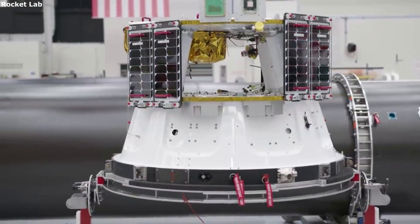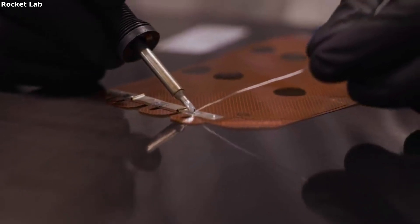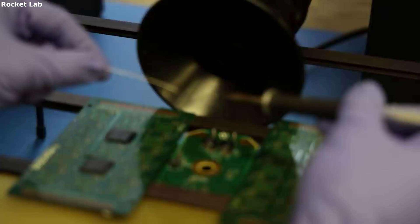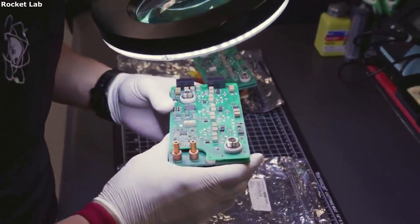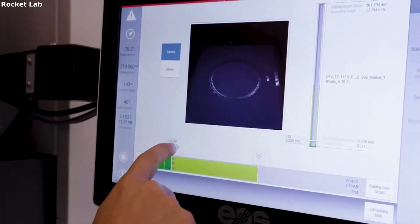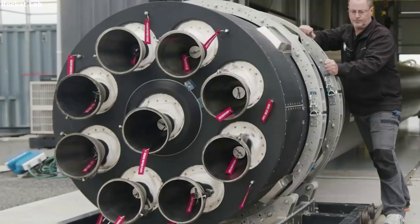When choosing a launch provider, there are a lot of different factors you need to consider first. This not only includes the size, price, and timeline, but if your payload can even fit on top of the rocket. Companies such as Rocket Lab have many different systems and components in place to help accommodate different payload types, sizes, and more. Some of these systems include a payload plate, multiple fairings, configurations, separation systems, and more. All of which help expand Electron's payload options for not only dedicated but ride-share missions as well. With Electron starting to launch more and more, we will have to wait and see how the launch vehicle's progress continues, and the impact it has on the rest of the space industry. Thank you very much for watching.